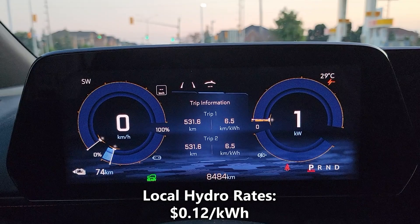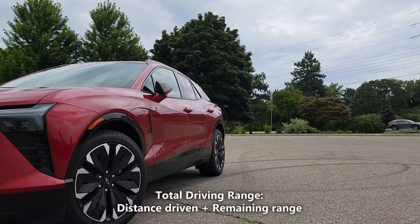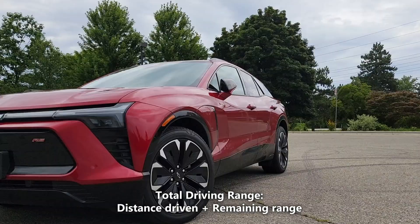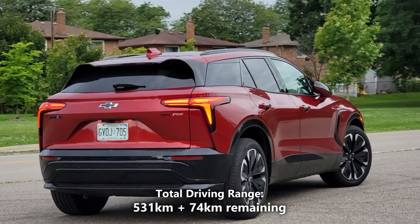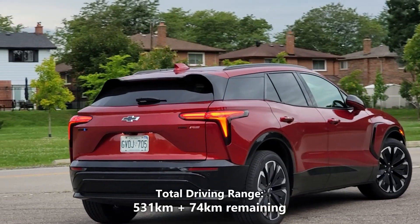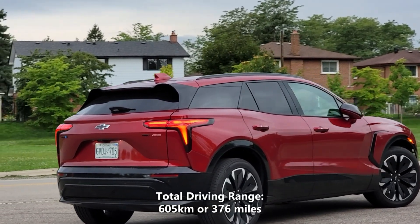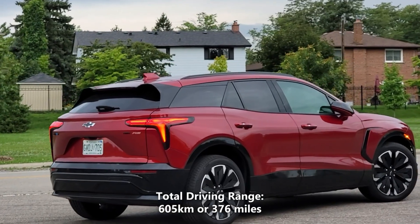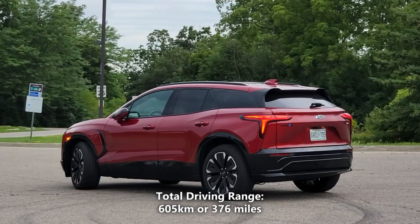The cost of electricity in my city is 12 cents per kilowatt hour. To get our total real-world battery range, we'll take the 531 kilometers of driving that we did and add a potential 74 kilometers of battery range. So 531 kilometers plus 74 kilometers gives us a total of 605 kilometers, or 376 miles. That means our actual real-world driving range on a full charge is 605 kilometers, or 376 miles.